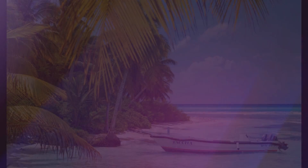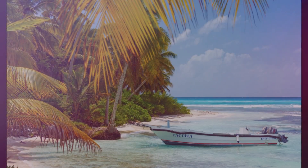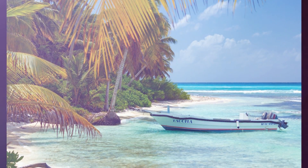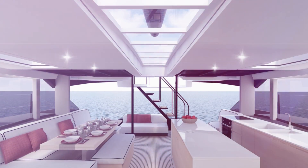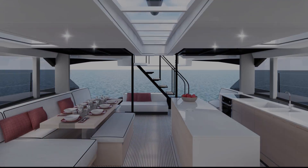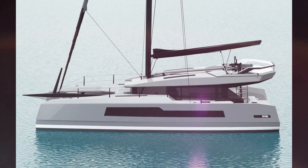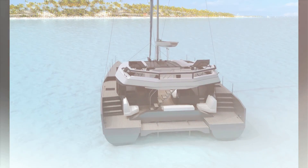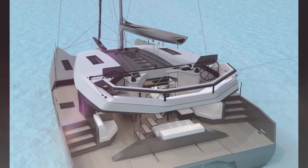Imagine waking up to luxurious surroundings you call home — a stunning loft-like space with 360-degree views of tropical beaches. Now picture yourself changing your setting at your liking and traveling to another wonderful destination. This is the MC-50, a dream machine. I've been fortunate enough to get a sneak peek and I would like to share some of her unique features.